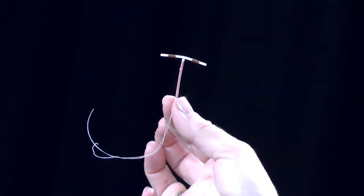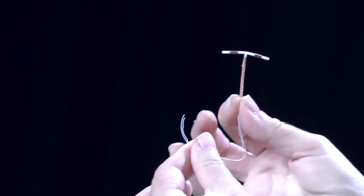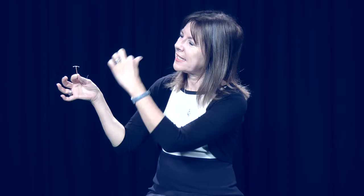This is what the IUD looks like — this is a real one. This is a copper-bearing device, it's called a copper T. This device just sits into the uterus. It needs to be inserted by a doctor or nurse who's been trained to do this procedure. And this string here — it's important to see the string — it sits outside the cervix. You can't feel it, your partner can't feel it. But that means we can tell that the IUD is there, and that's also how we'll be able to remove it, just by removing it with those strings.